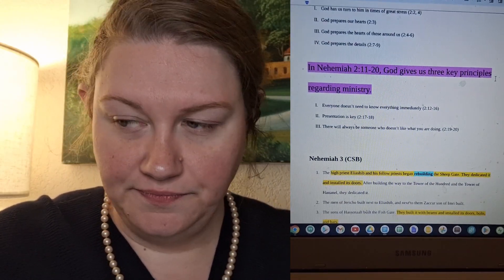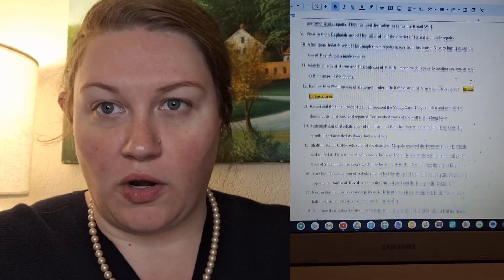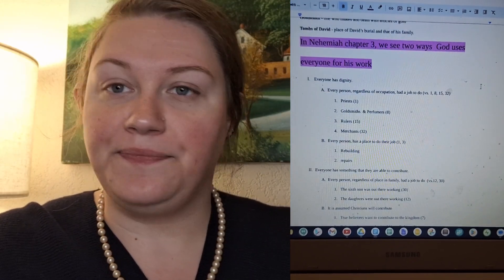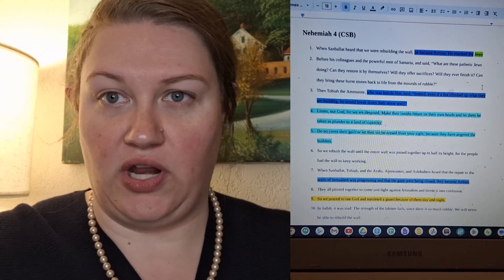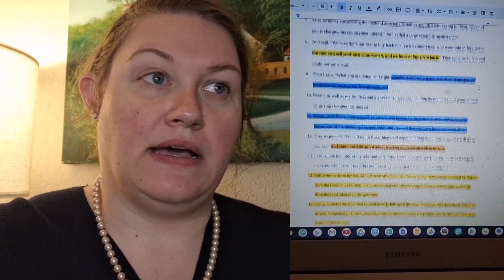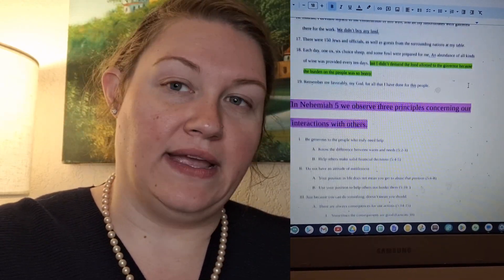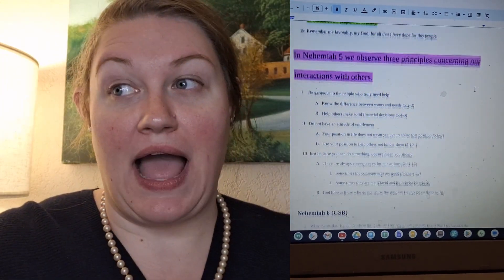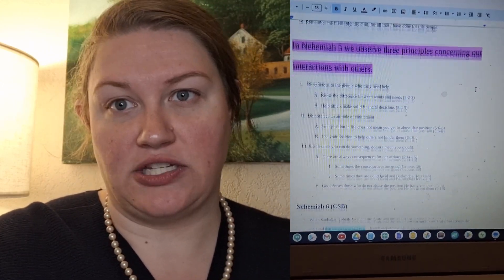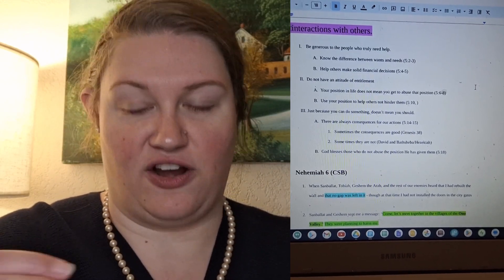Let's use Roy G Biv — the rainbow — as an example. I'll start with red, go through and highlight anything relating to a specific point in red, then do the same with yellow, blue, green, all the colors. With the Gospel of John I've been breaking everything up by chapters, but for the next study there will be times I'm going section by section. Then I take my colors and arrange my bullet points to see how they're all actually connected.